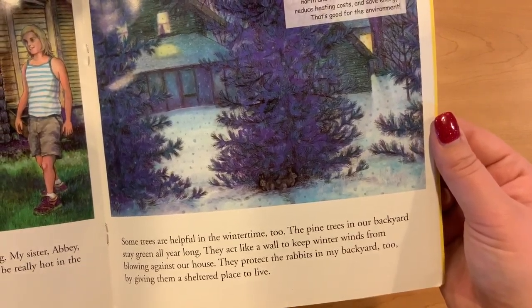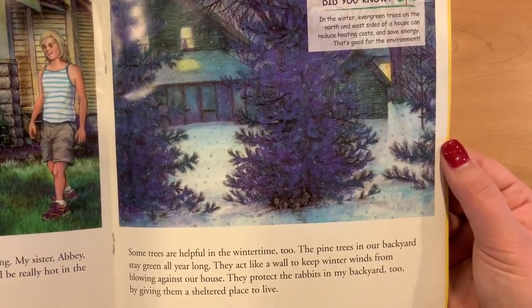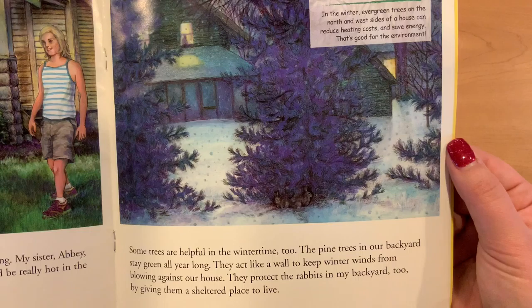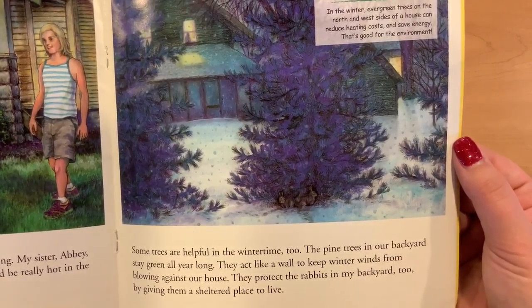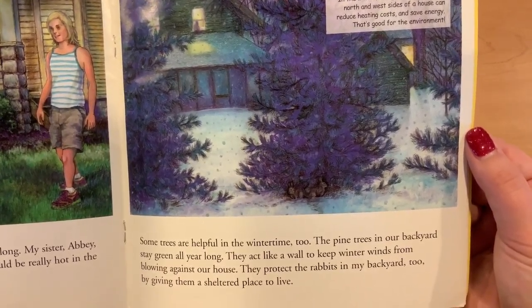Some trees are helpful in the wintertime too. The pine trees in our backyard stay green all year long. They act like a wall to keep winter winds from blowing against our house. They protect the rabbits in the backyard too, by giving them a sheltered place to live.